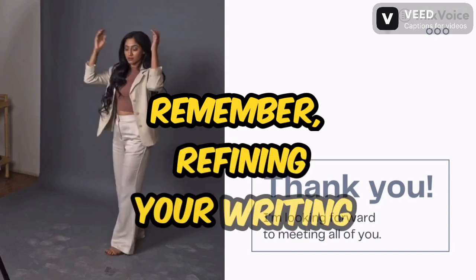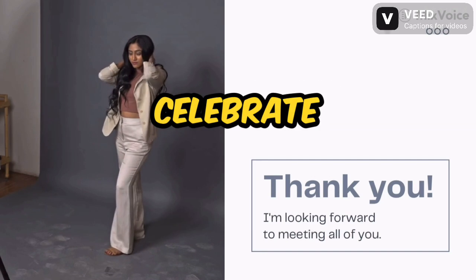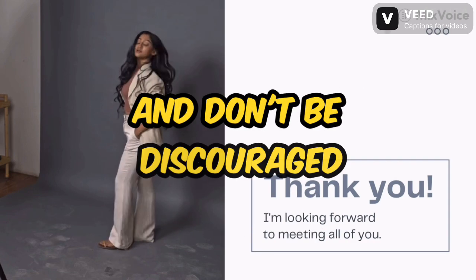Remember, refining your writing skills is an ongoing journey. Be patient with yourself. Celebrate your progress. And don't be discouraged by mistakes along the way.